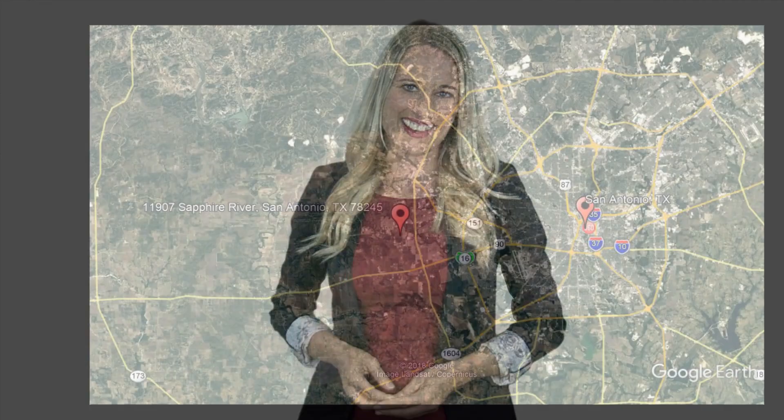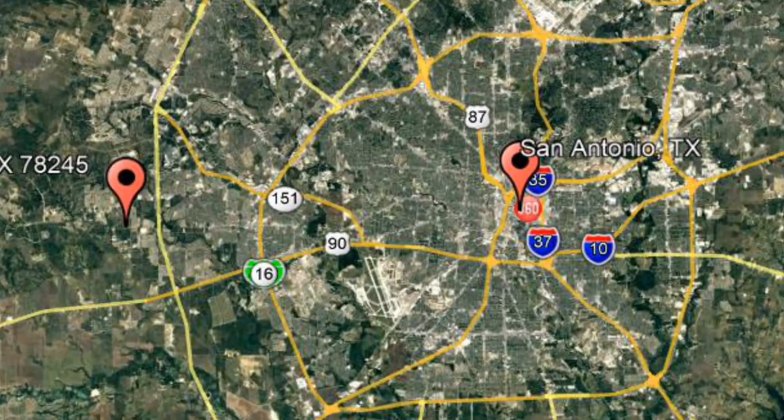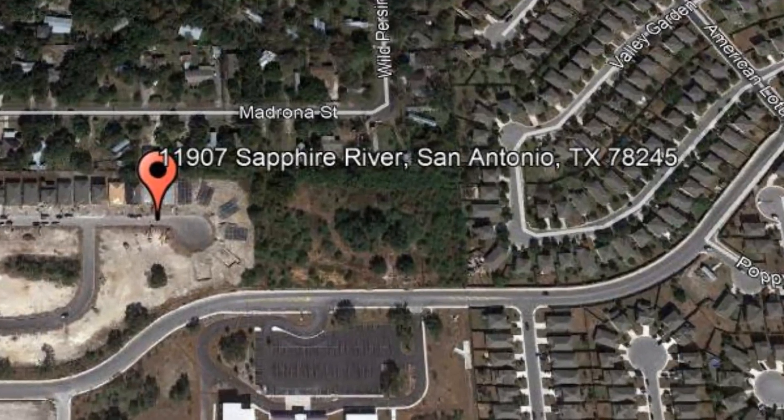Here are photos of an available rental property. Make it yours today. 11907 Sapphire River, San Antonio, Texas. This is a lovely five-bedroom home.